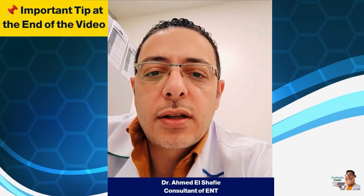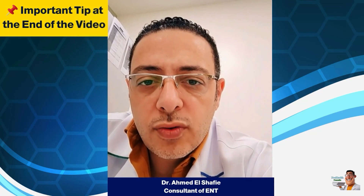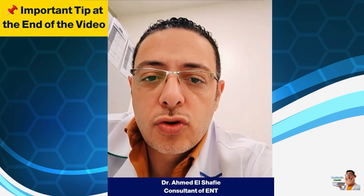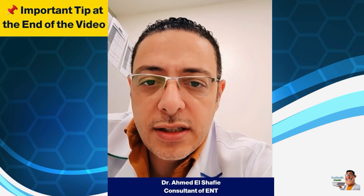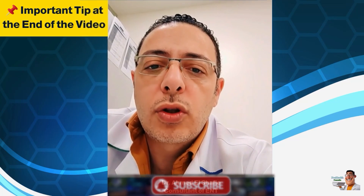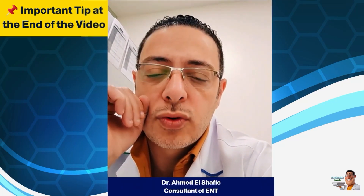Okay, if that's the case, the doctor also needs to examine the nose with an endoscope. It's essential to use the endoscope to examine the nose — just looking with the naked eye isn't enough, and using the device that opens the nostrils isn't sufficient either. An endoscope must reach all the way to the ventilation tube to make sure nothing is blocking it and that there are no problems in the nose.